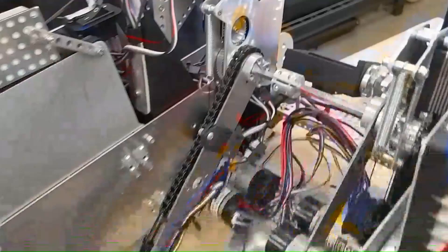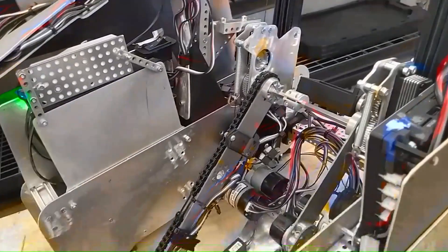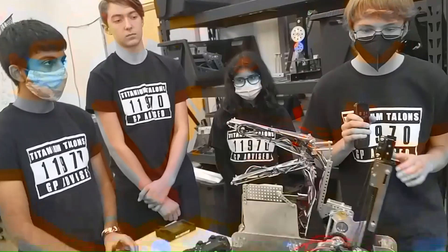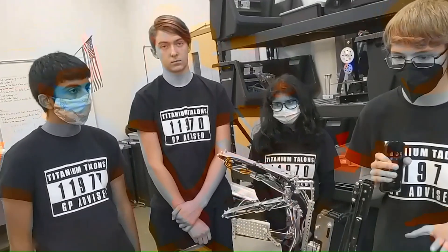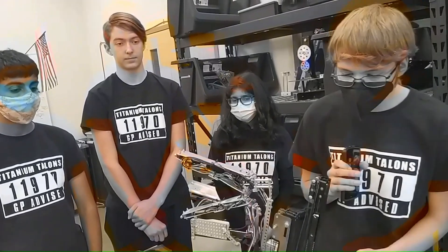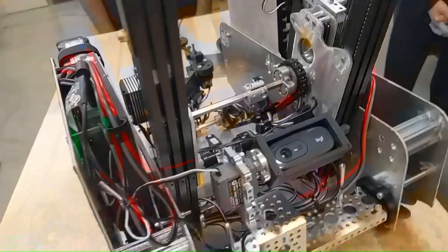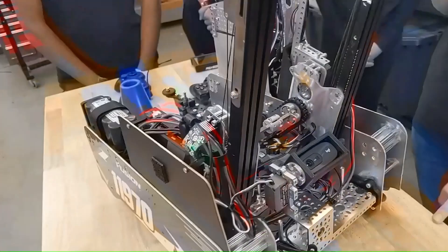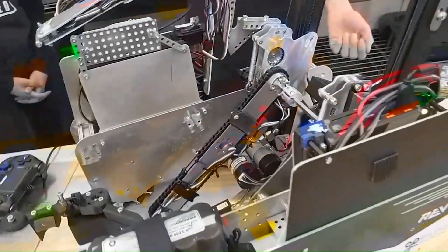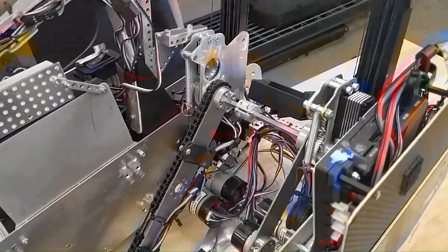Do you have plans for future improvements before your next competition? We're working on an entirely new robot where we're decreasing the slide angle to get more outward extension. As far as this current design goes, we're mostly working on optimizing auto. At our first meet we only had an inconsistent one-plus-three, and we're working with the camera to try to squeak out a one-plus-four.